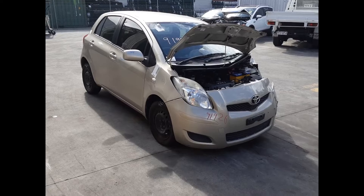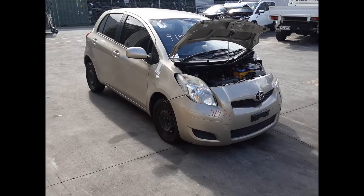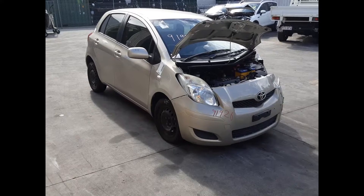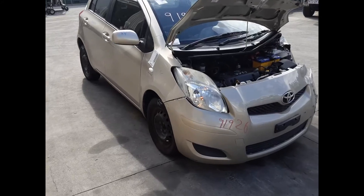Hi, this is Chris from Total Parts Plus and today we have a 2010 Toyota Yaris YR Hatch, stock reference number 4878. This shape runs from the 10th month 2005 through to the 7th month 2011. It has a 2NZ 1.3L 4-cylinder petrol engine backed by an automatic front wheel drive transmission.